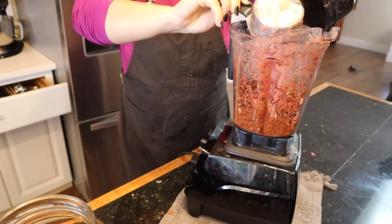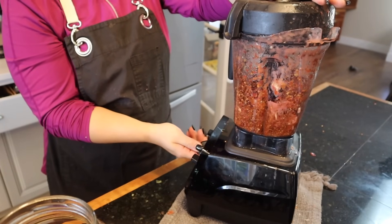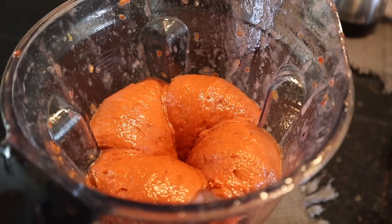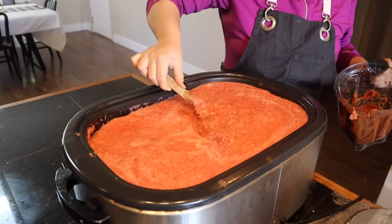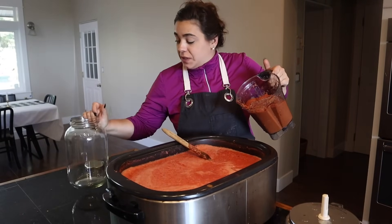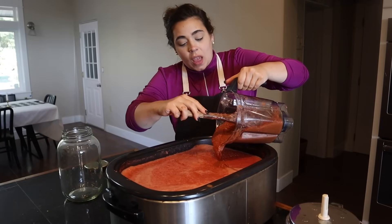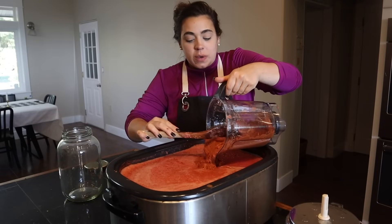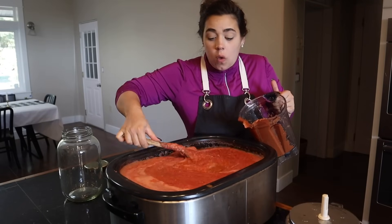Oh yeah, this is turning into a beautiful paste — look how thick that is, that is perfect. I decided to blend up the whole entire container of dried tomatoes since I have one more gallon in the pantry. What this is going to do is allow me to can this up a lot faster because it's going to thicken the sauce much more quickly.